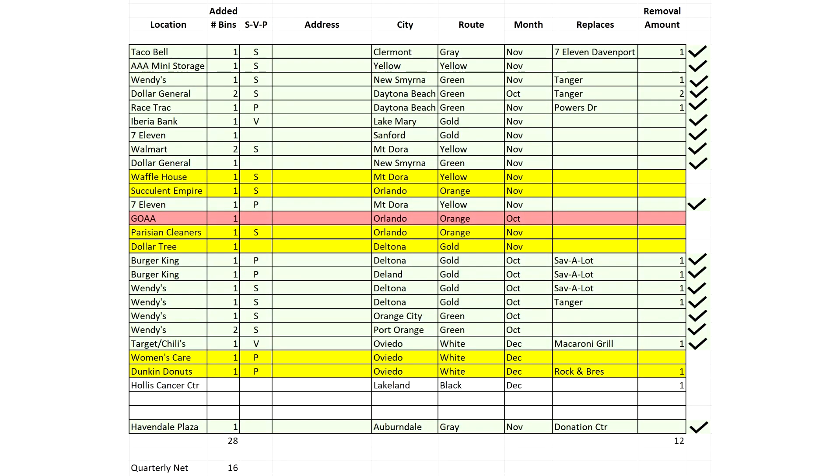I want to go over this spreadsheet so we're both on board as we go into 2022. This is going to keep a run-tally of what we added, what we took away, and on the very far end, whether I know it's been done or not. So let's go through the location — pretty self-explanatory.